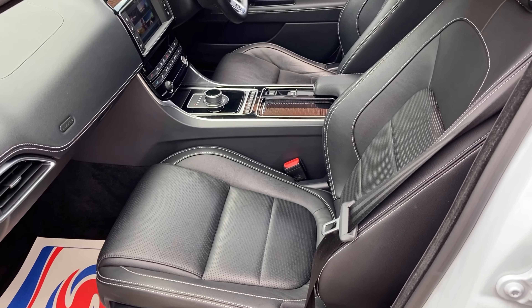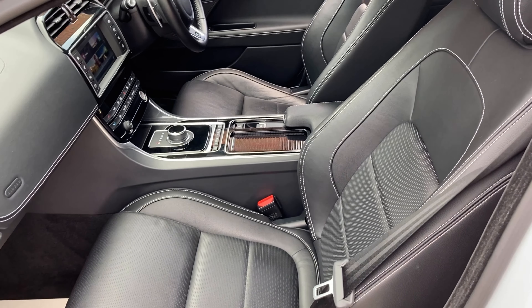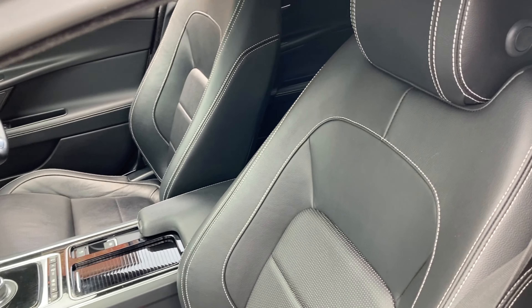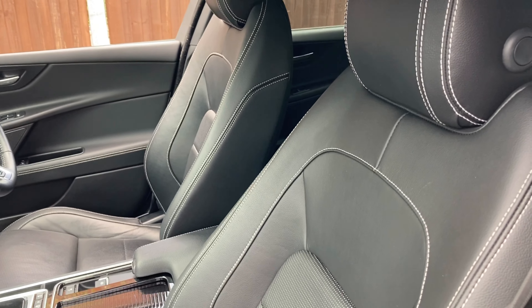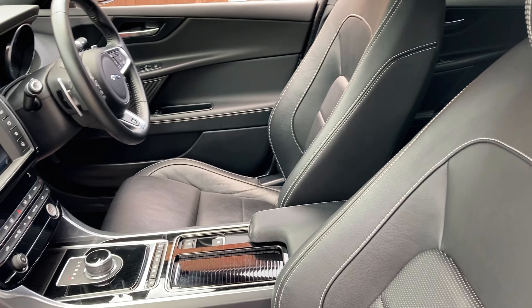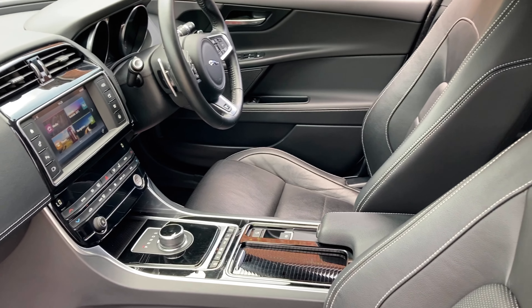The interior on this Jaguar is black leather with white stitching on all the seats. All of the interior is in fabulous condition — no real marks or scuffs to mention at all. And you've got the dark finished dash.